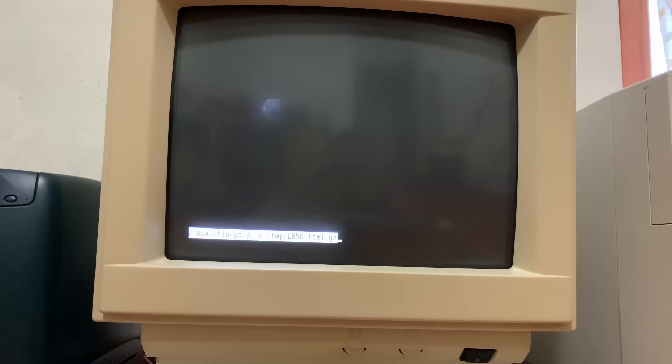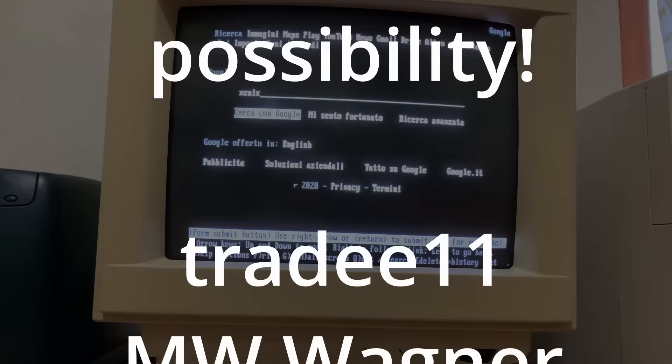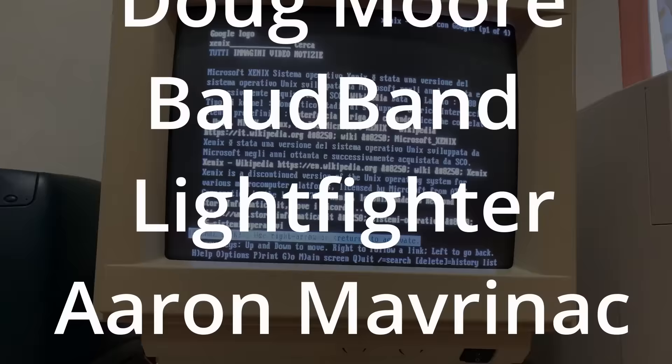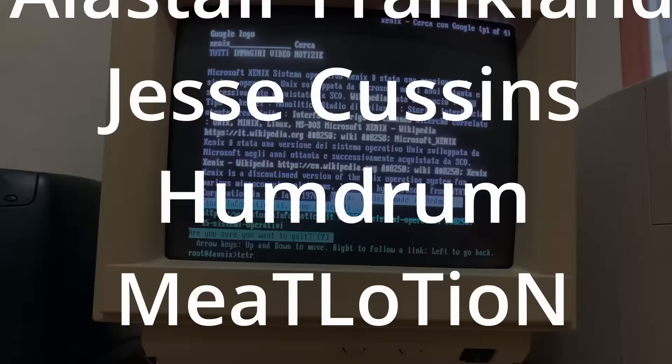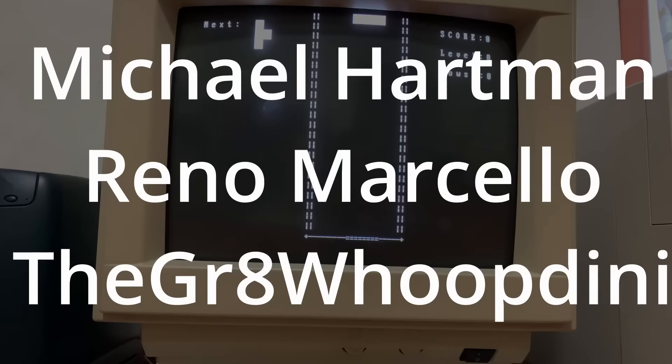I'd just like to say a huge thanks to my lovely patron sponsors — you can see their names running up the screen now. If you'd like to help out this channel make more original content, then please head over to patreon.com/alsgeeklab, or just press the join button here on YouTube. If you'd like to be reminded of more of my videos, then press the subscribe button and change the notification bell to all. Thank you very much for watching, and I'll see you in the next one. Until next time, be excellent to each other.